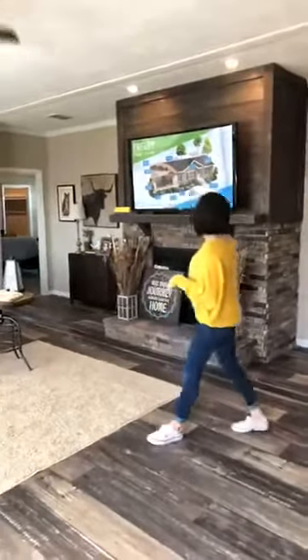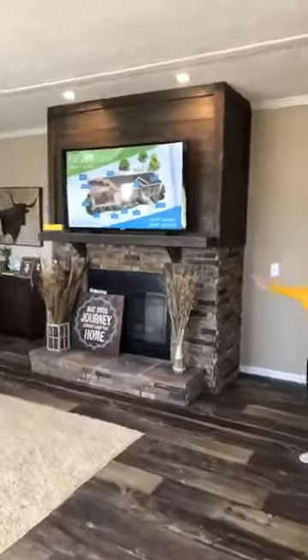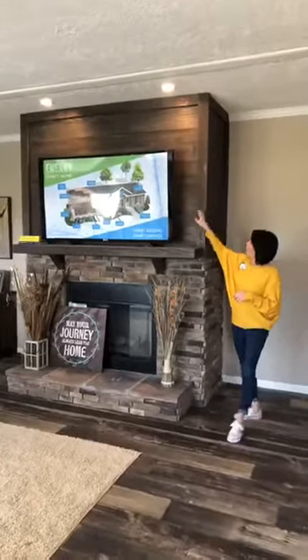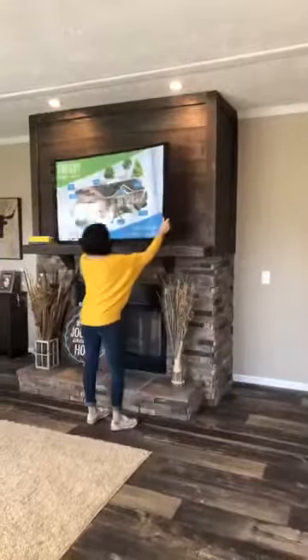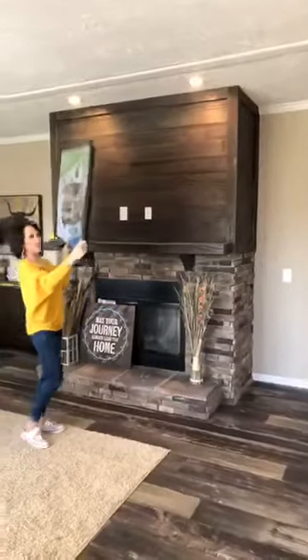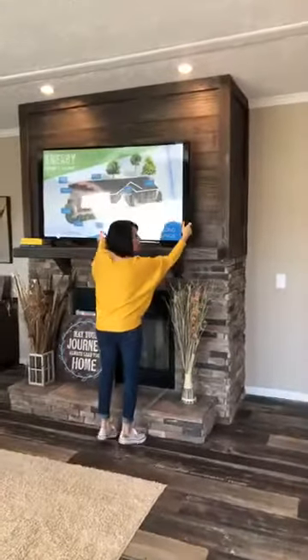As you see here, the living room has this beautiful fireplace. It is a wood-burning fireplace with this wood accent wall. It is cable-ready — this is a fake TV for staging — but as you see, it is wired so you can put your TV up here on the mantel. Huge space.